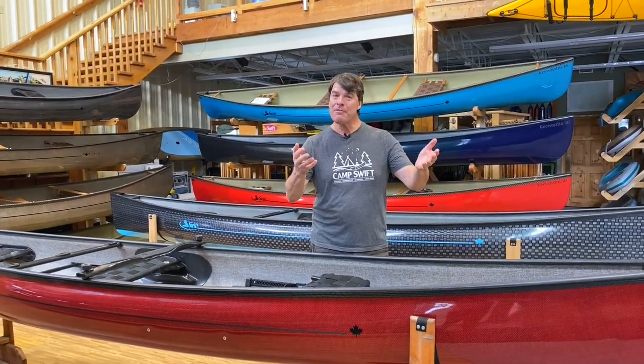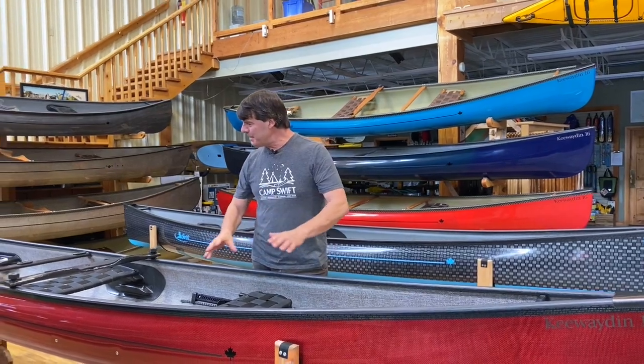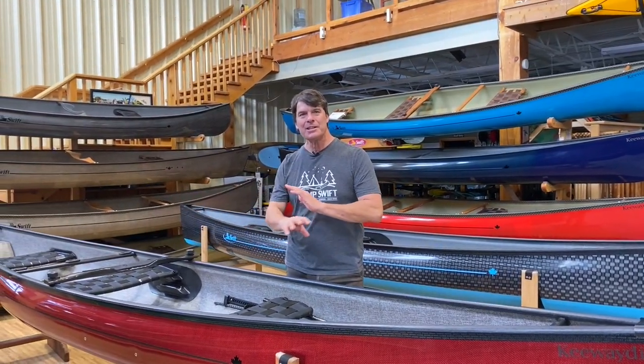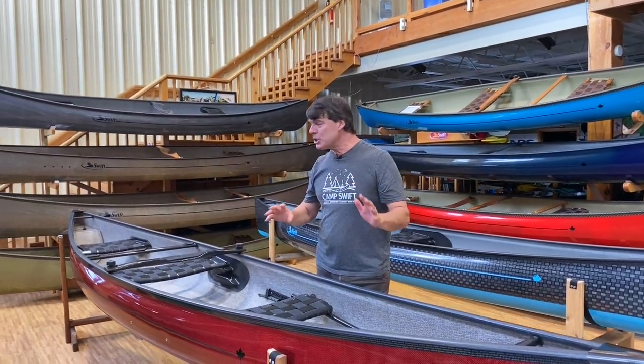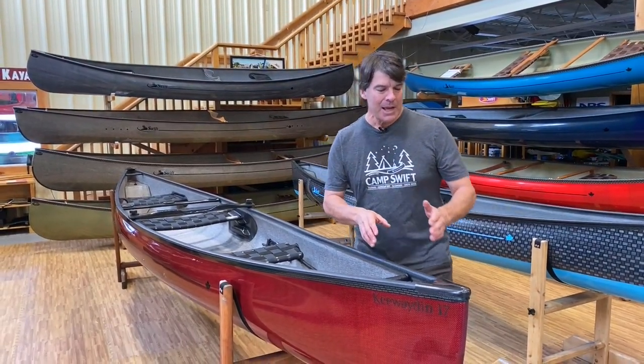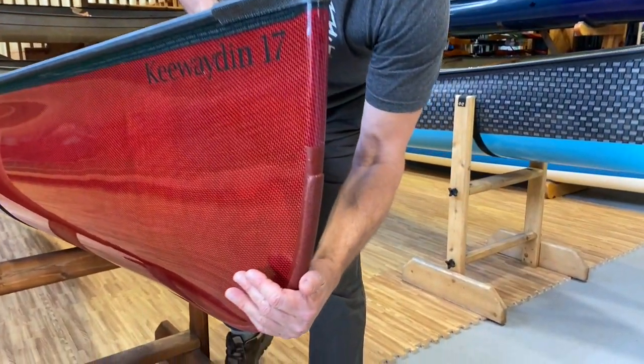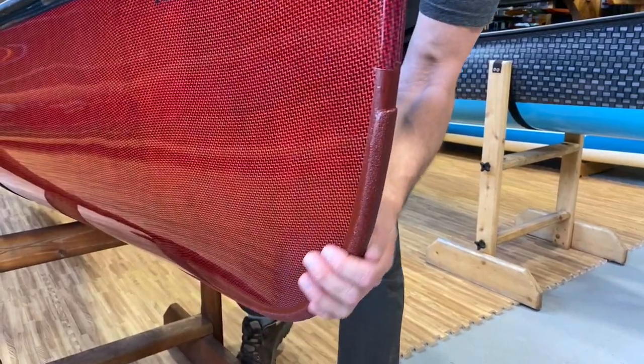This boat is for a real good customer of ours, Jacques Lemaire — not of hockey fame — a fellow who lives in Quebec. He already owns a Cruiser 15-8 and wanted a really nice decked-out family boat. This boat has a little bit of everything in it. It starts with nice Kevlar skid plates — Kevlar felt with epoxy resin.